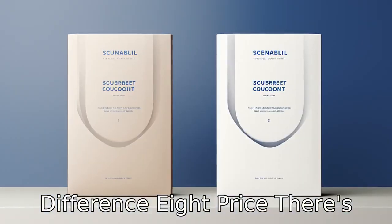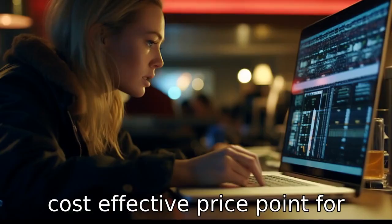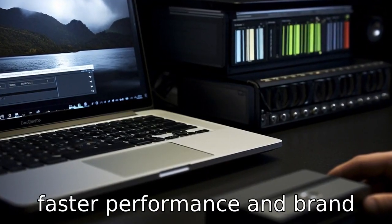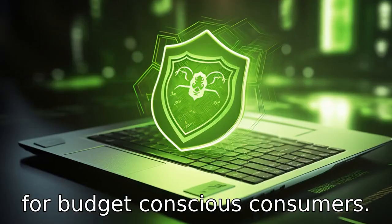Difference 8: Price. There's typically a price difference, with Crucial aiming for a more cost-effective price point for their storage solutions. Samsung's T5 might command a higher price due to its design, faster performance, and brand recognition, making Crucial a more attractive option for budget-conscious consumers.